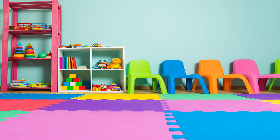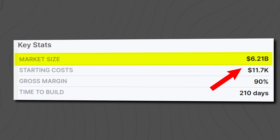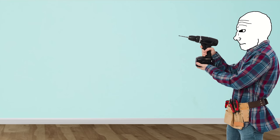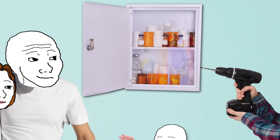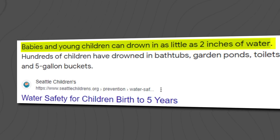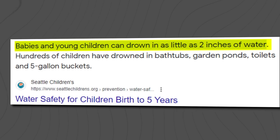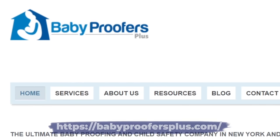Baby proofing is basically the opposite of senior proofing, but it's really good money as well. It involves creating a safe environment for infants and toddlers. This is actually a $6.2 billion market. It involves things like making sure kids can't get access to the medicine cabinet or a cabinet that might have drain cleaner in it. Also making sure babies don't have access to over two inches of water, because unfortunately they can actually drown in as little as two inches. There's one multimillion dollar a year baby proofing company, babyprooferplus.com.